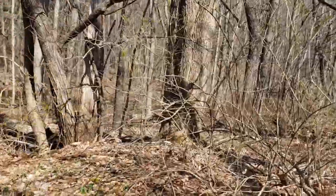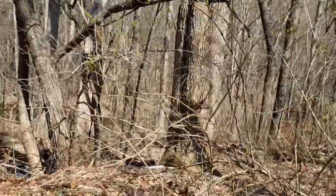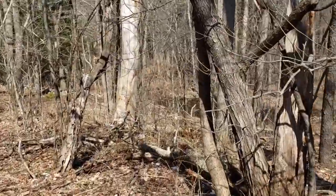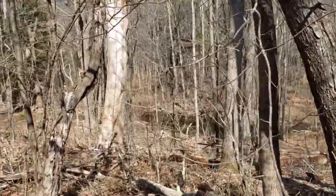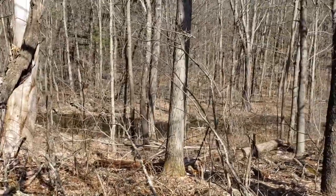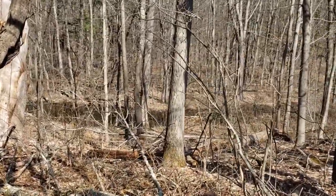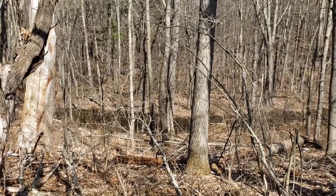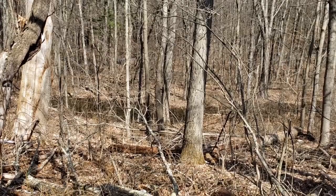All right, so once I break through here — a little muddy — let me get a little closer to this pond so I can show you. I'm going to be quiet for a second so you can hear, because it's a little deceiving — it sounds like something else. Listen.